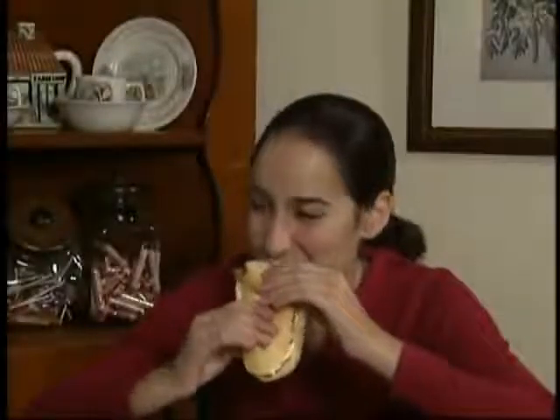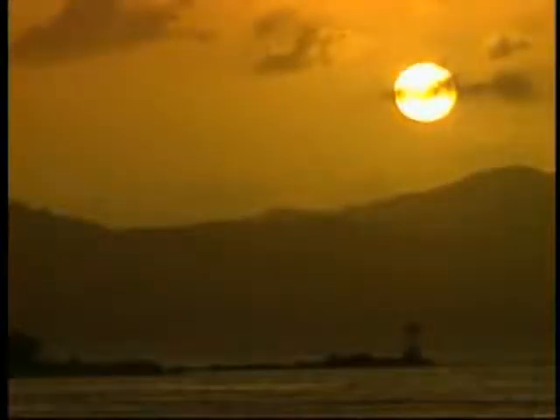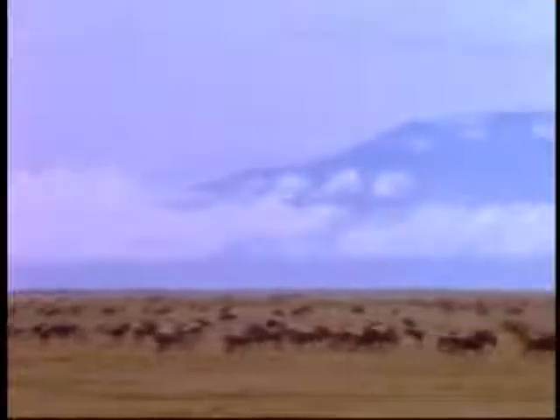That sunshine looks mighty tasty. That's right, this person is eating sunshine. Dining on sunshine doesn't sound very filling, but sunlight is the source of everything we eat. From 150 million kilometers away, the sun radiates energy and we receive that energy as heat and light. Green plants take the light and convert it into food, providing the many animals of the world with the energy they need to grow.